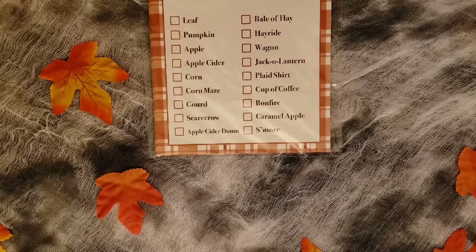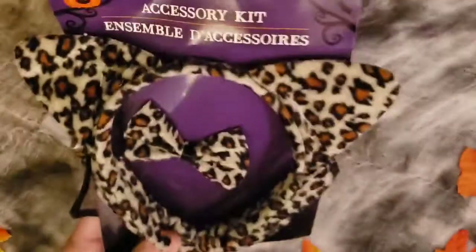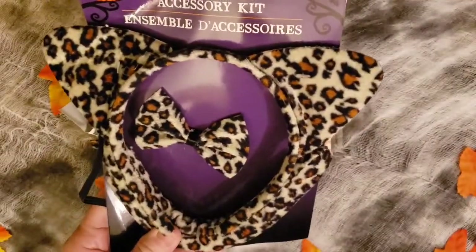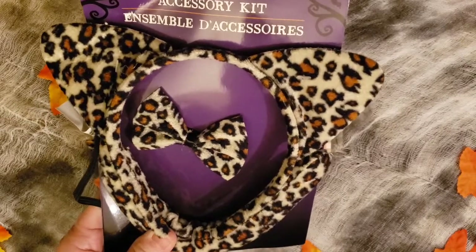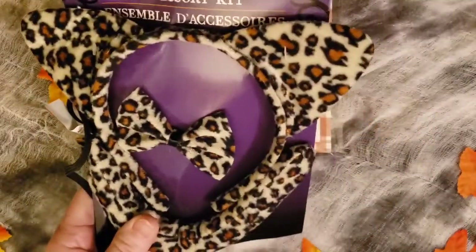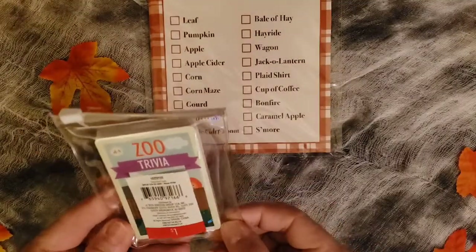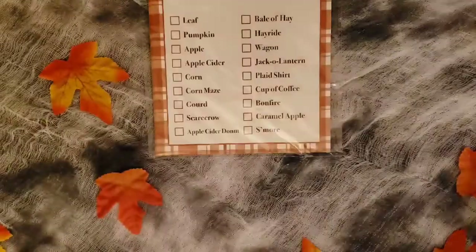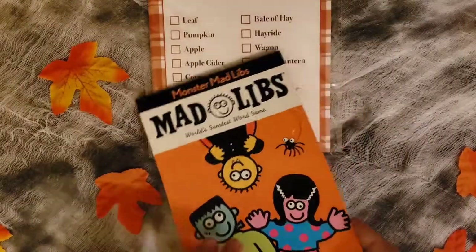Another thing they can do, if they didn't find something they like, is find any costume and put it on. Or if they want to change their costume, that would be fun too. This is a kitty cat one, but we have several and you can get them at the dollar store, so they're not expensive. Another game is called Zoo Trivia — we'll play that. We're also going to play Mad Libs.